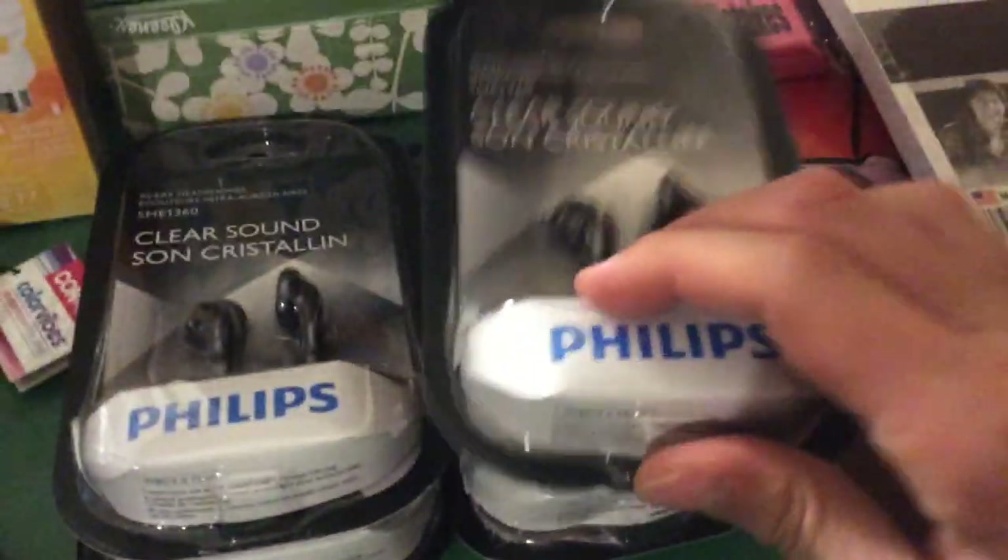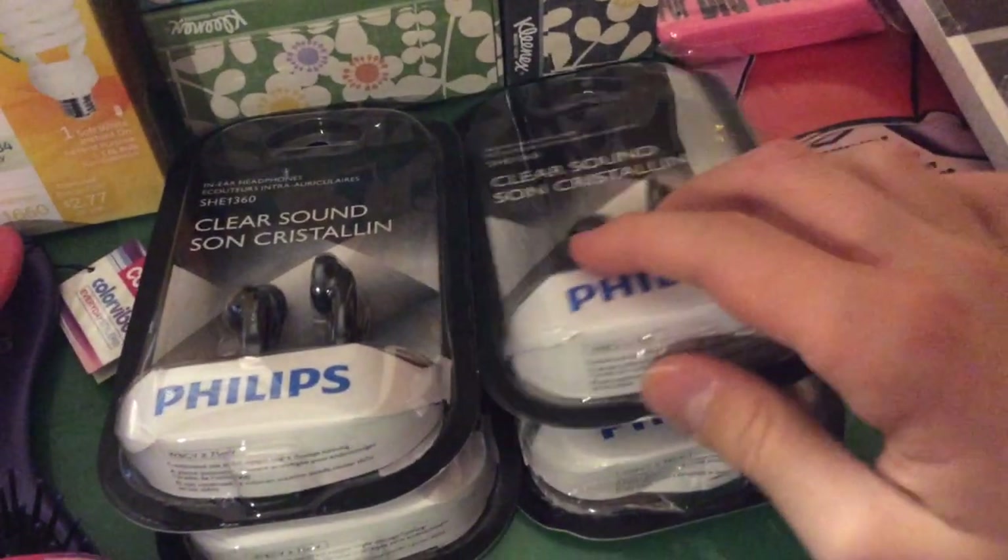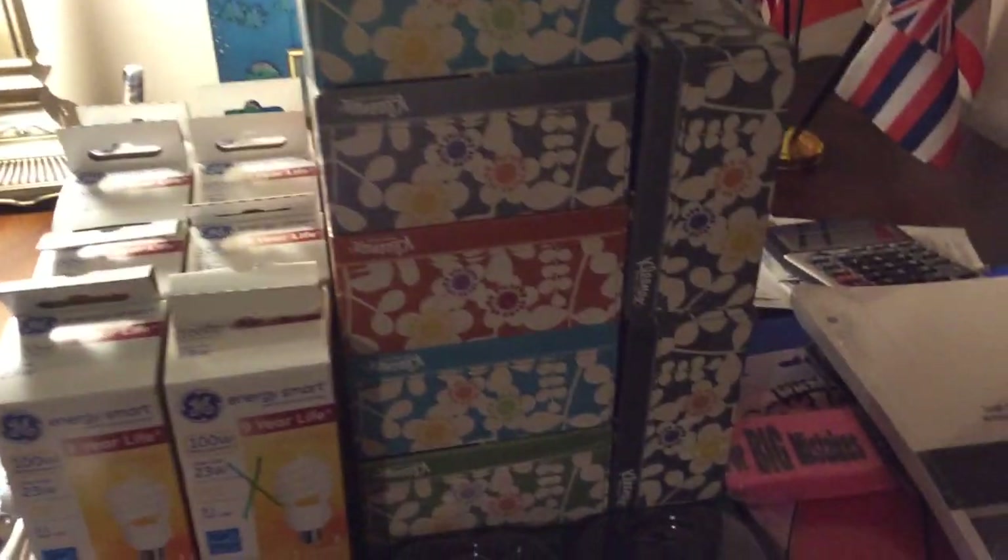These Philips here — about $6, get $6 back, limit of two. They're $5.59 with the gold discount, so it's a very good deal because it's a moneymaker. These Kleenexes — $1, get $1 back, limit of two.